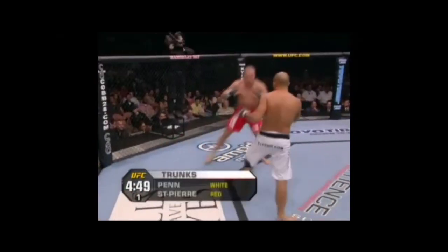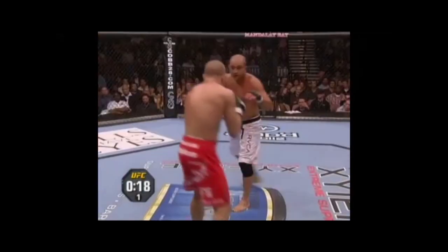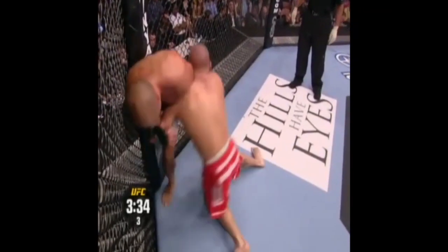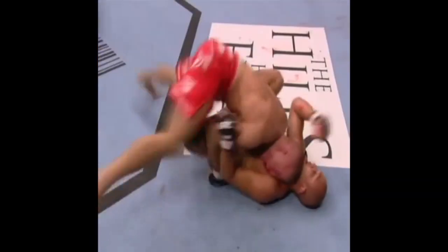In the first round, Penn dominated St-Pierre, repeatedly beating him to the punch and landing a very stiff jab. St-Pierre changed tactics at the start of the second round, taking Penn down, and did so again in the third round. By the end of the fight both guys looked exhausted, but St-Pierre had edged out the final two rounds, making him a deserved winner. Though St-Pierre had earned a title shot, he would suffer a groin injury in training.